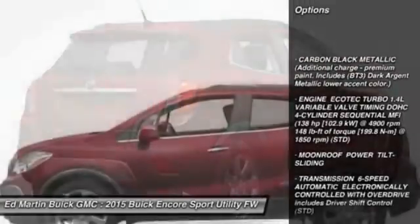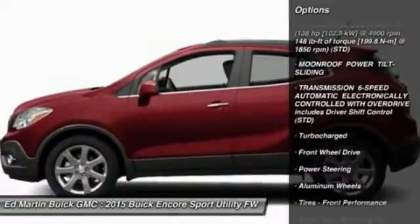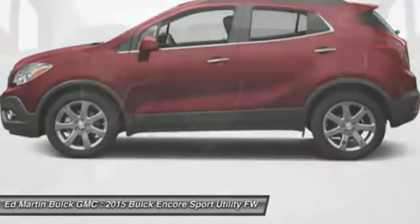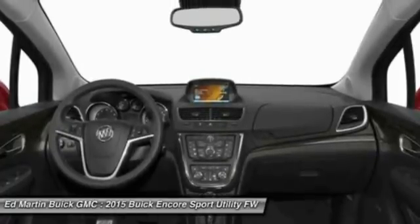Remote engine start, keyless entry, steering wheel audio controls, anti-lock braking system, Bluetooth, leather-wrapped steering wheel, adjustable steering wheel, power steering, aluminum wheels, auto-dimming rearview mirror, PPO.